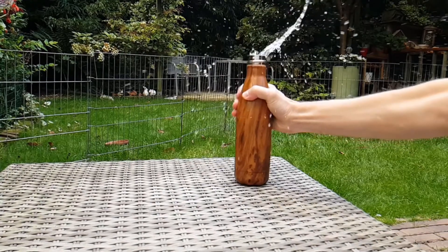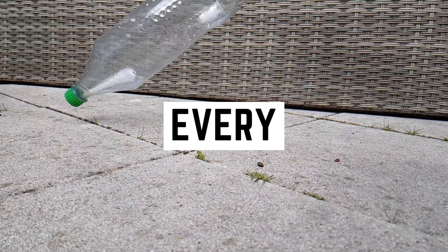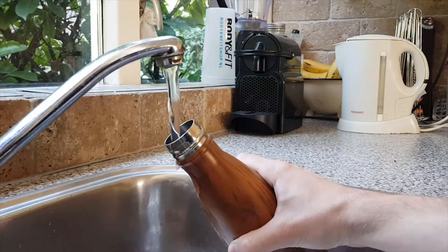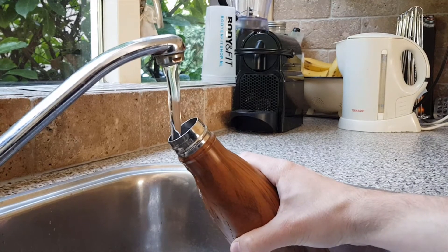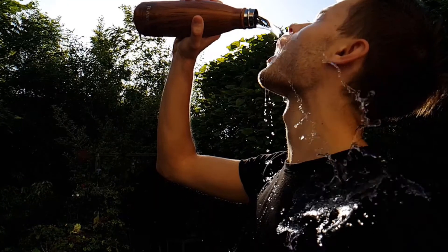Number 4: Get a reusable water bottle. We waste more than half a million plastic bottles every minute. Getting a reusable water bottle is a great way to reduce that number. Not only will you be saving the planet, you're also staying hydrated.